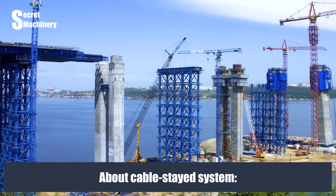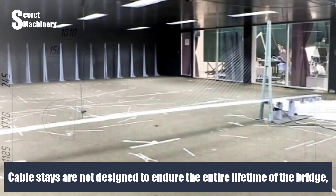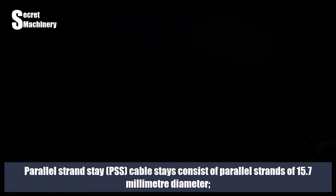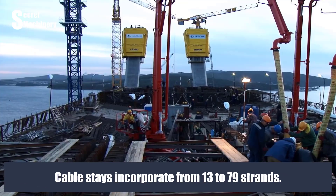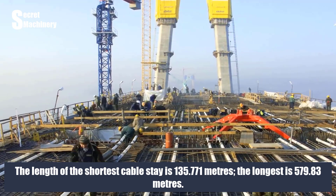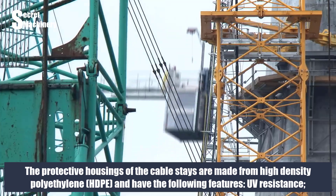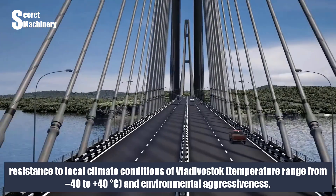Regarding the cable-stayed system, it assumes all static and dynamic loads on which the bridge's existence depends. Cable-stays are not designed to endure the entire lifetime of the bridge, but they are repairable and have the best possible protection from natural disasters and adverse impacts. Parallel-strand-stay PSS cable-stays consist of parallel strands of 15.7 mm diameter, each strand consisting of 7 galvanized wires. Cable-stays incorporate from 13 to 79 strands. The shortest cable-stay is 135.771 meters and the longest is 579.83 meters. The protective housings are made from high-density polyethylene HDPE, providing UV resistance and resistance to Vladivostok's climate, with temperatures ranging from -40 to +40 degrees Celsius.